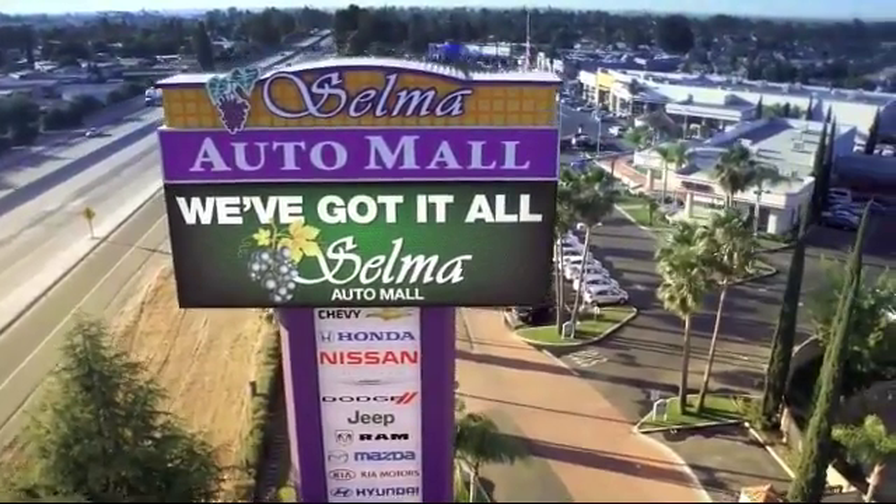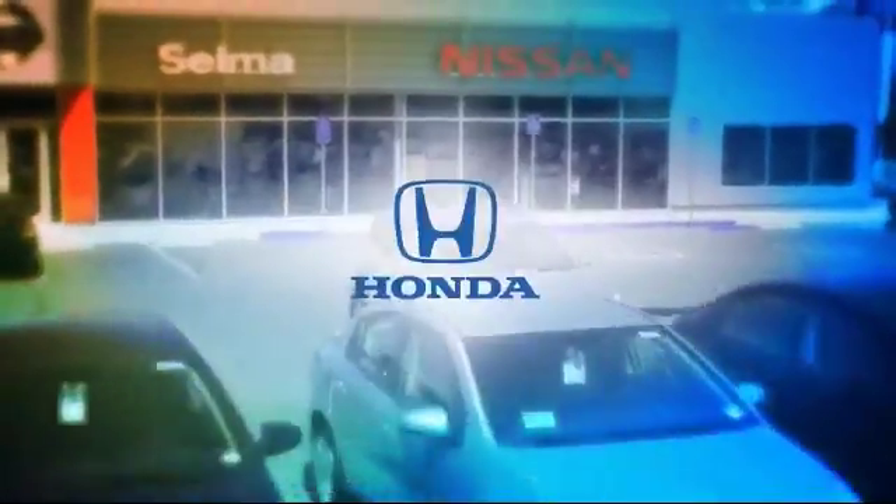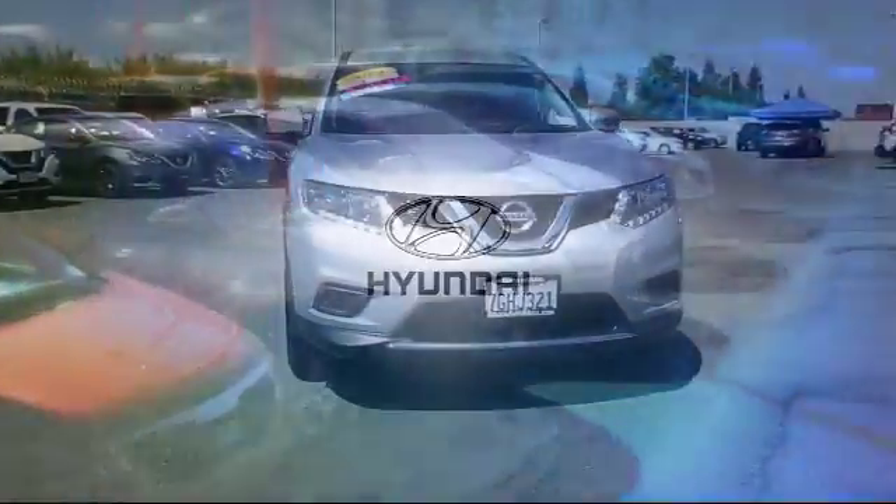Welcome to the Selma Automall, where we have 10 new car brands at one location, and practically every make of quality pre-owned cars, trucks, and SUVs.